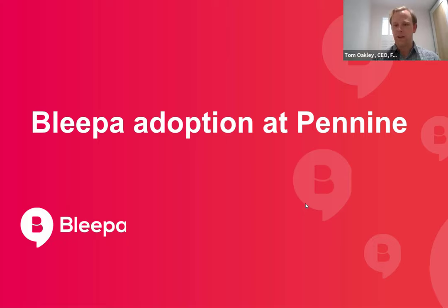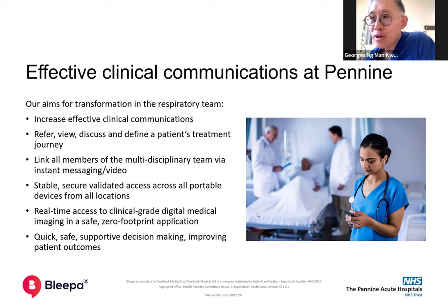It's probably worth outlining where this all started. It's not all been plain sailing — we had a couple of bumpy spots. We met just over a year ago and at that time we were grappling with challenges around how to better manage and triage speciality referrals in our busy organisation. And we met and identified Bleeper as a potential solution.